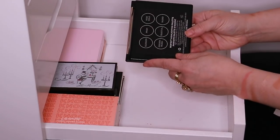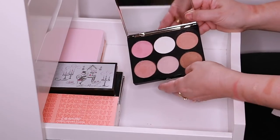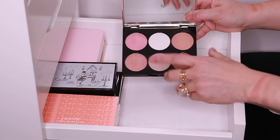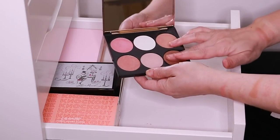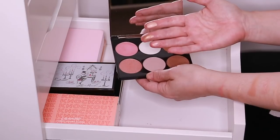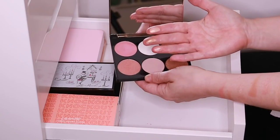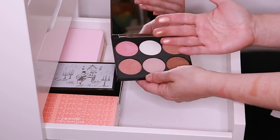Here is the Cover FX Perfect Highlighting Palette. I picked this up because I did not have any of the Cover FX highlighting powders — I had their custom enhancer drops. I really like this, I just don't reach for it that often for no other reason than I just have too much stuff. But they're really pretty — they give a nice wet kind of glow to your skin. Very, very nice.